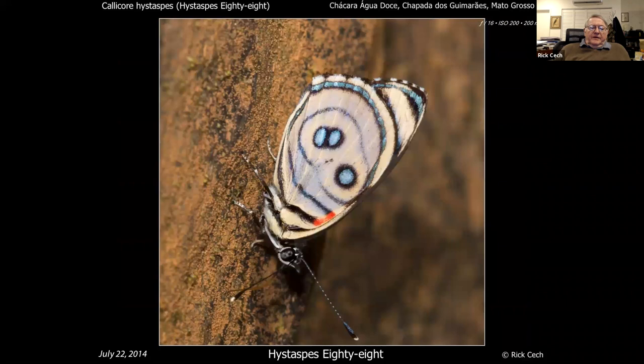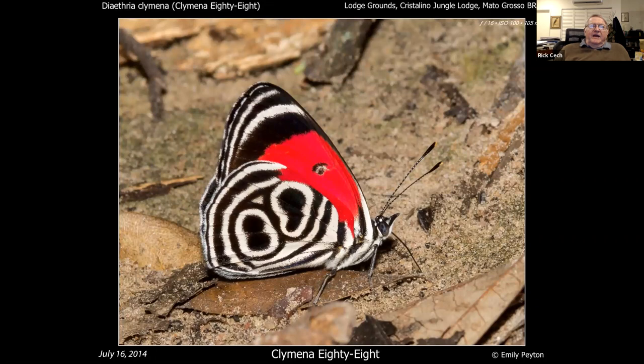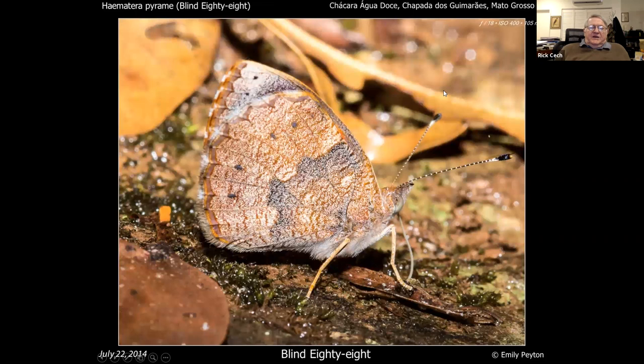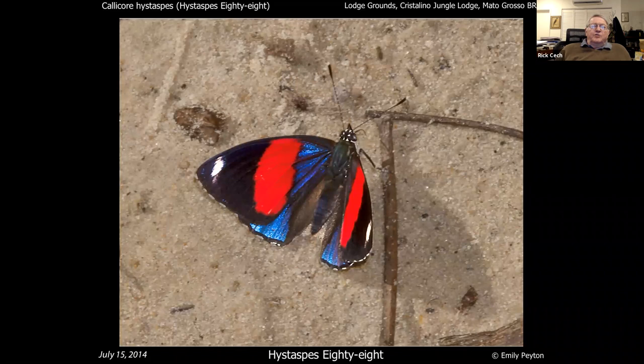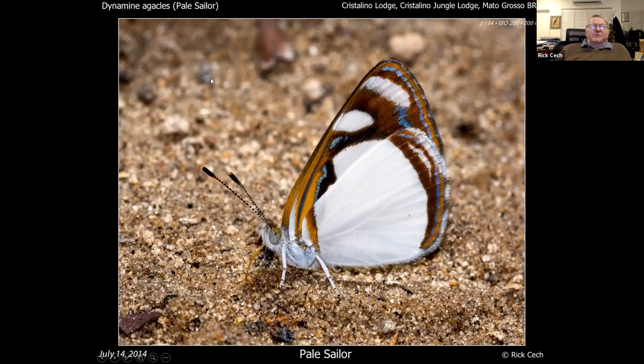This is a Callicore 88, and you can see why it's called an 88. This one is often called an 89 because instead of looking like two eights it looks like a nine — people really run out of imagination after a while. This is called a blind 88 — not sure why; it doesn't look like much underneath but looks quite like something from above. This is the Haemavis above — these ones tend to flash when mating, otherwise they're cryptic below. Related to them are the sailors, the Dynamines. We get some sailors in south Texas but the pale sailor is really handsome.